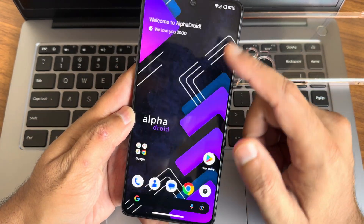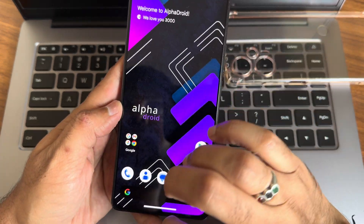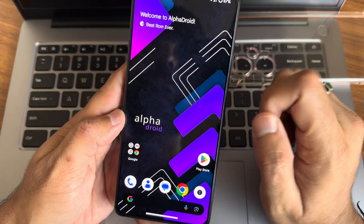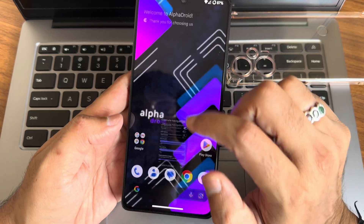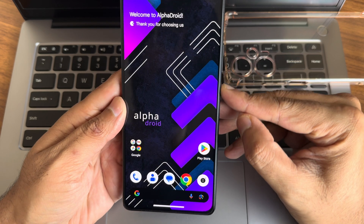The UI is smooth and responsive. I haven't faced any issues regarding stereo speakers, calling, or anything else. I'm happy with this particular ROM. If you want to flash this ROM, check out the description. I would definitely recommend it as a daily driver. This is Sampath — we'll meet in another interesting video. Keep smiling, bye bye for now.